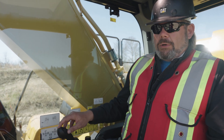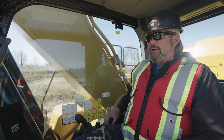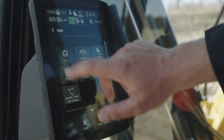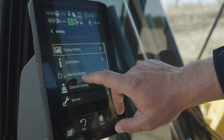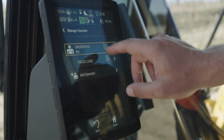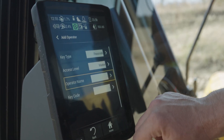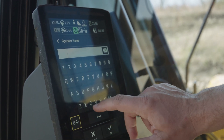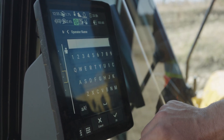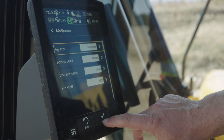The joystick switches are all pretty much configurable, with the exception of the horn. I'm going to show you how to set up an operator profile to get the most out of it. If you're logged in as a master, you can go to manage operator. I've got underground and truckload. If I want a different application, I can dictate the access level and put my name or the application. Then I'll put in a key code, which lets me quickly and easily cycle through different applications.